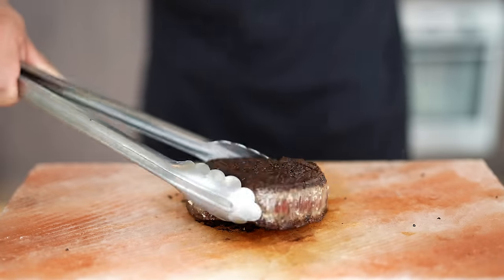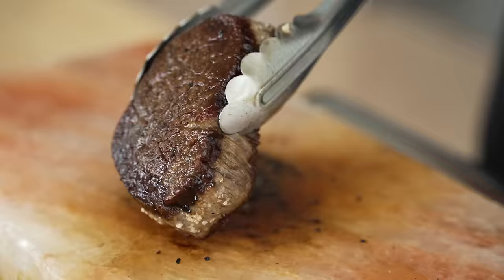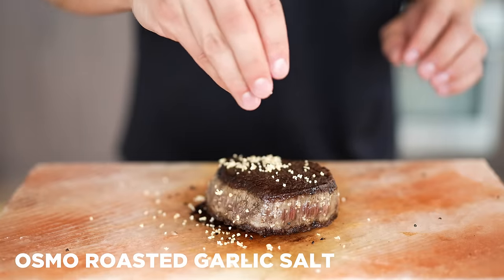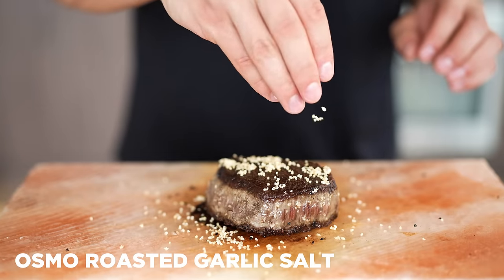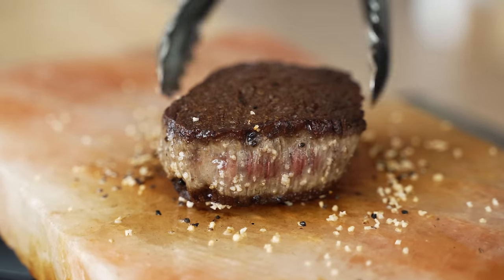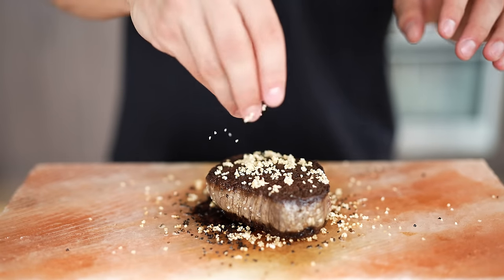Now, finally, once this absolute beauty is done, you can see we have a really nice sizzly exterior — an amazing, perfect crust across the entire thing. Let's hit it with a little bit more of our roasted garlic salt, because the most important thing with this piece of meat, other than cooking it perfectly, is to make absolutely sure that we nail that roasted garlic flavor.